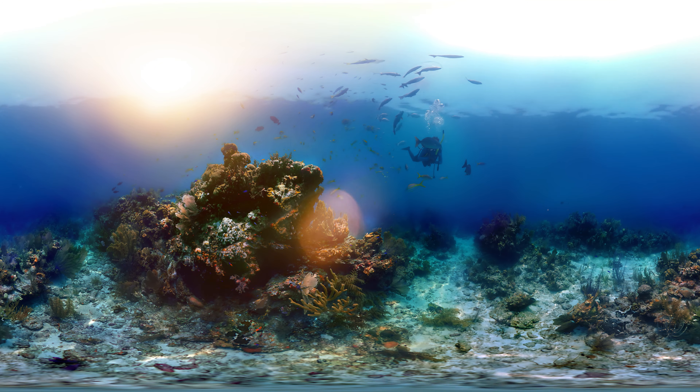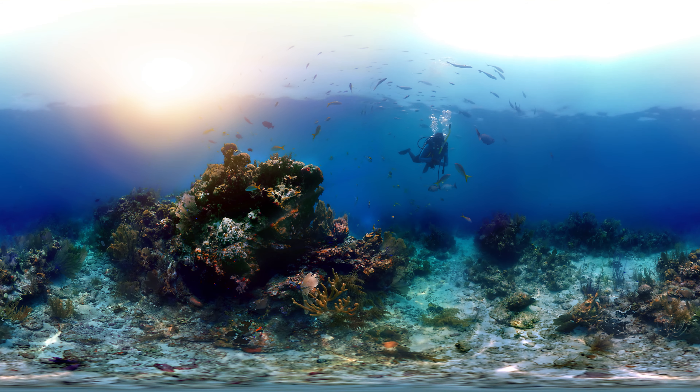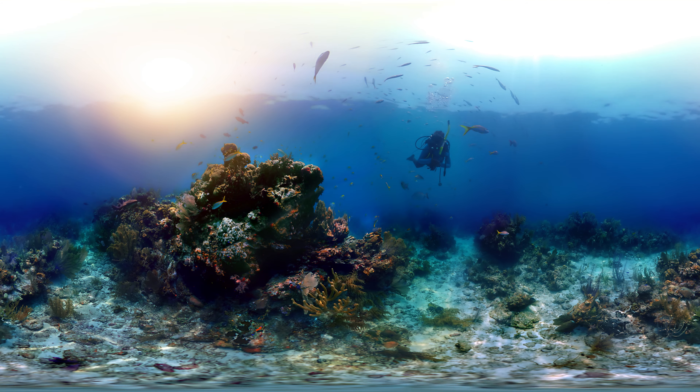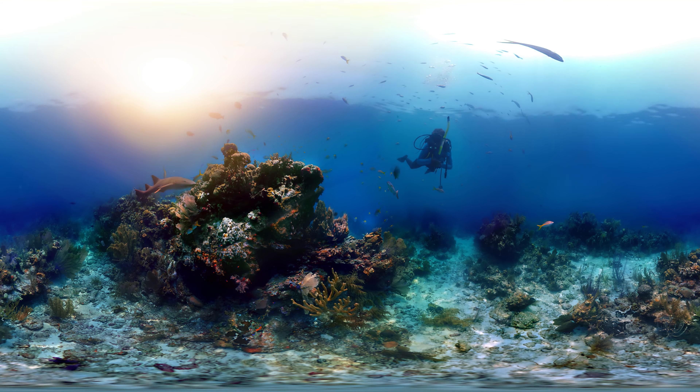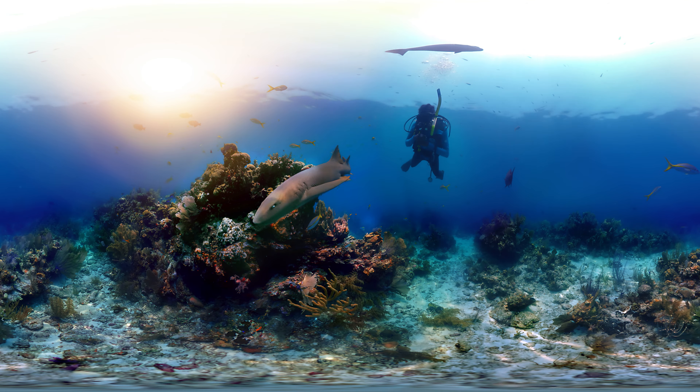The reef is home to hundreds of species of marine life. You never know who you'll find. On your left, it's a nurse shark. Don't be afraid — they are gentle and just a little curious.